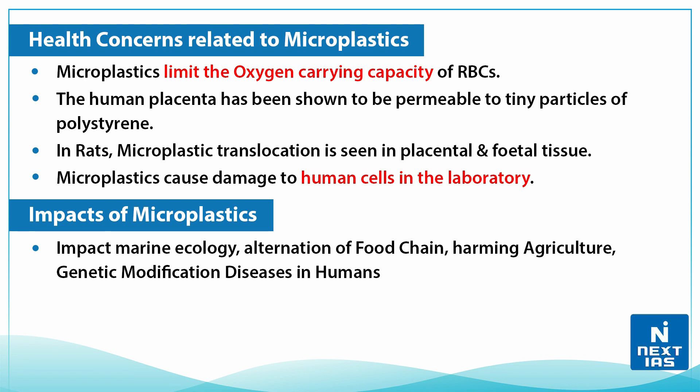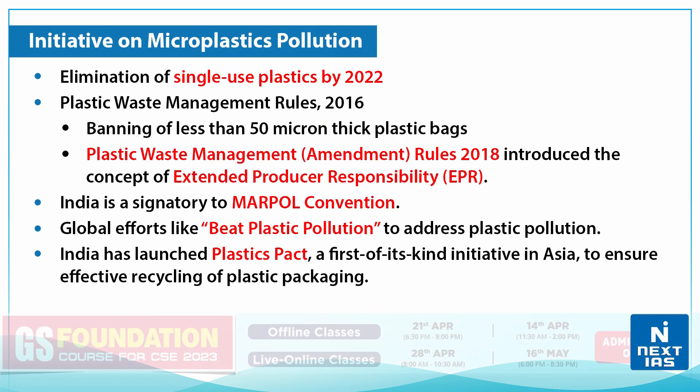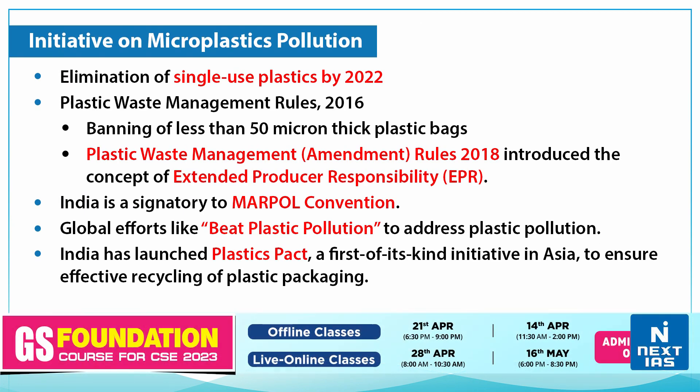In terms of impact, microplastics can affect marine ecology by altering the food chain, harming agriculture, and causing genetic modification, thus leading to diseases in human beings.